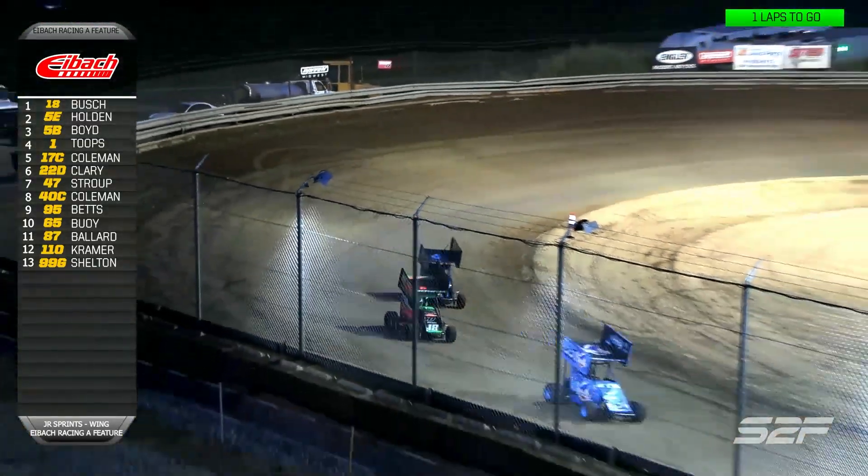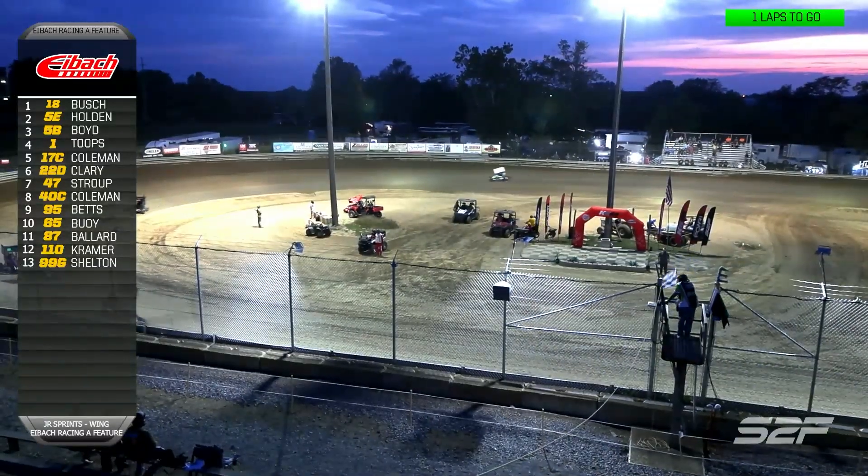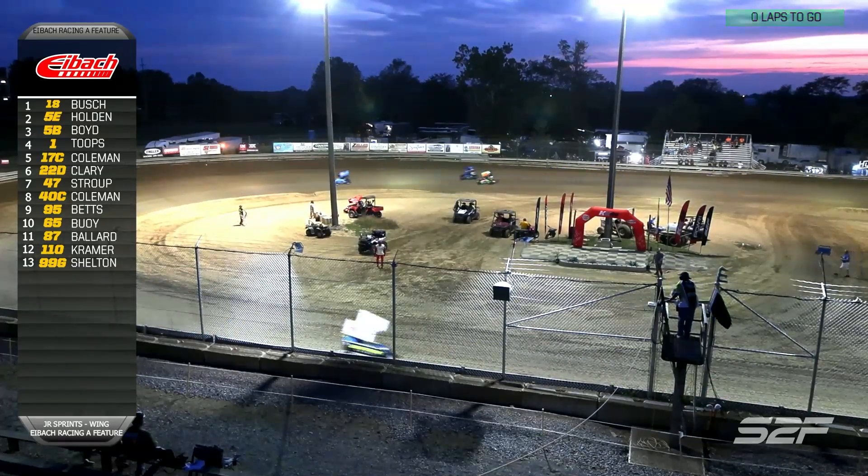Brexton going to flex out of turn number four and gets the feature win! Brexton Bush, your winner! Eli Holden in second, and Evan Boyd will round out your top three.